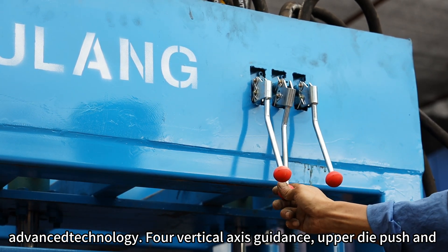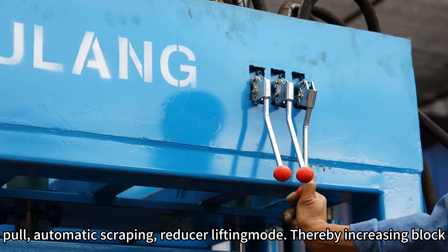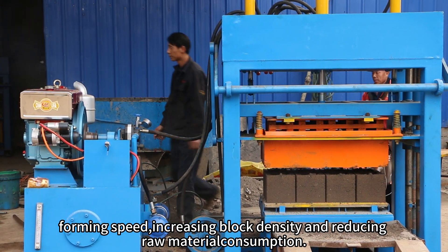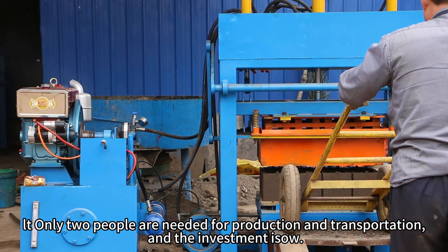Upper die push and automatic scraping reducer lifting mode, thereby increasing block forming speed, increasing block density and reducing raw material consumption. Only two people are needed for production and transportation.